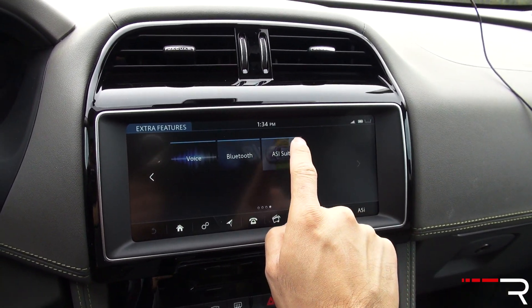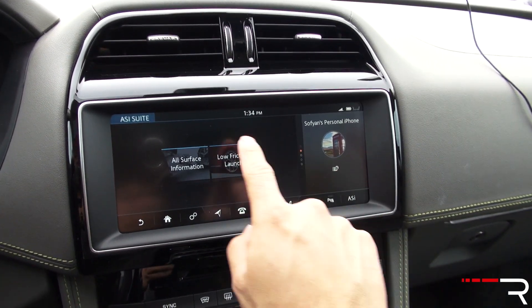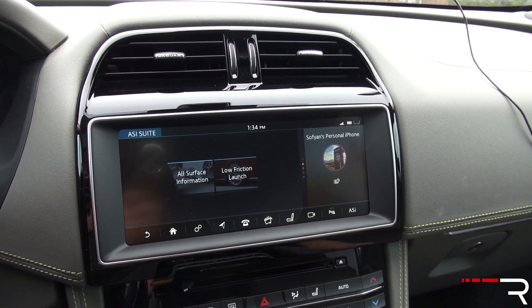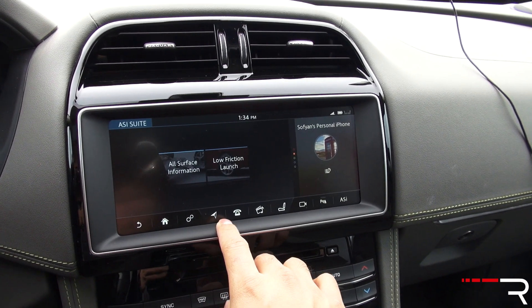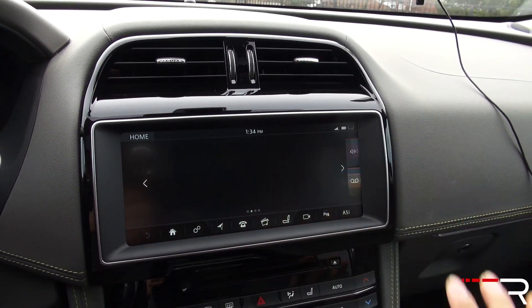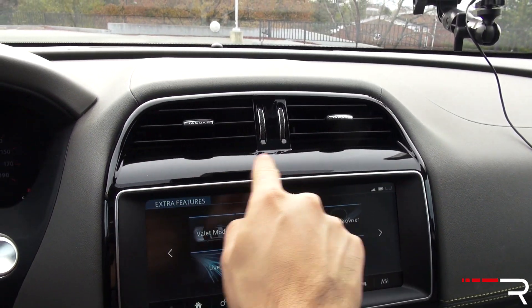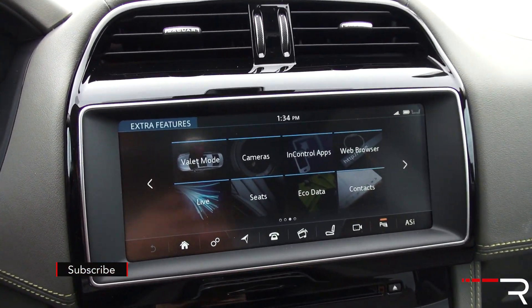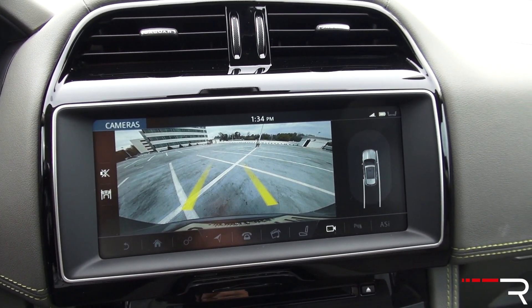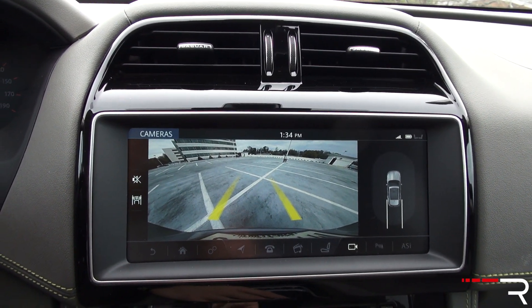This one also has ASI — all-surface information — which monitors road conditions. They've taken this from Land Rover, so if you're on a low-friction area, this will help you get unstuck, although this car comes standard with all-wheel drive. If you go for the V6 supercharged model, you'll have more performance-focused apps as opposed to the diesel option. Overall, I think the head unit is not necessarily my favorite. I like how the touchscreen doesn't show fingerprints, although fingerprints will be shown all over the piano black plastic. When you put the vehicle into reverse, my tester doesn't have the 360 camera, but it does have front and rear parking sensors, and the camera quality has gotten much better with the new InTouch Pro.